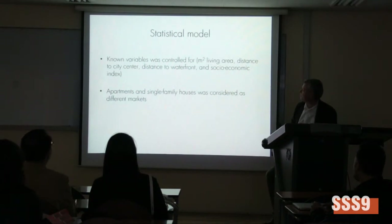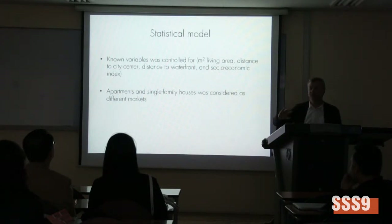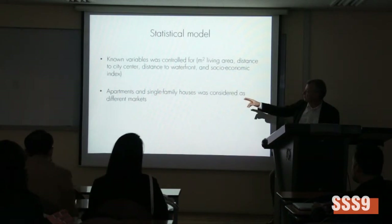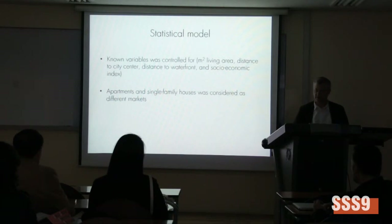In the statistical model, some known variables are important to control for — for example, the size of houses or apartments, distance to city centre, distance to waterfront, and also socio-economic index, so that these would not disturb the valuation. Apartments and single-family houses were considered as different markets, based on the assumption that buyers are looking for one or the other.